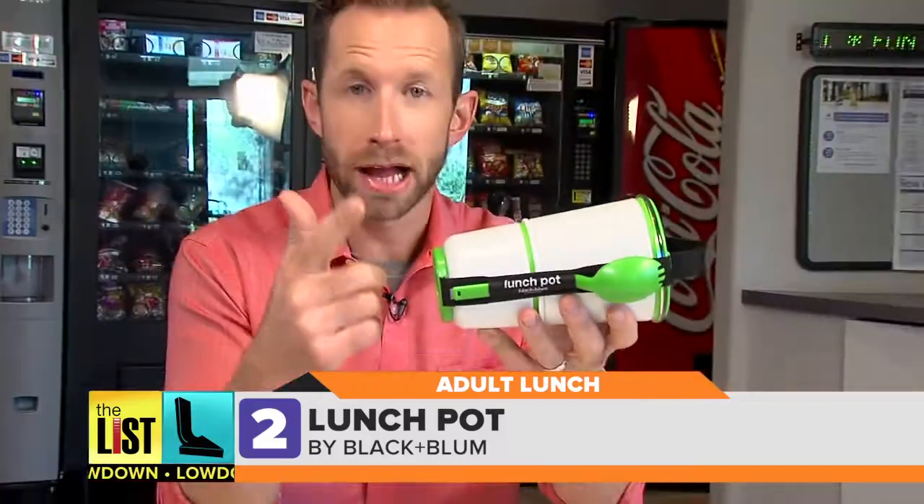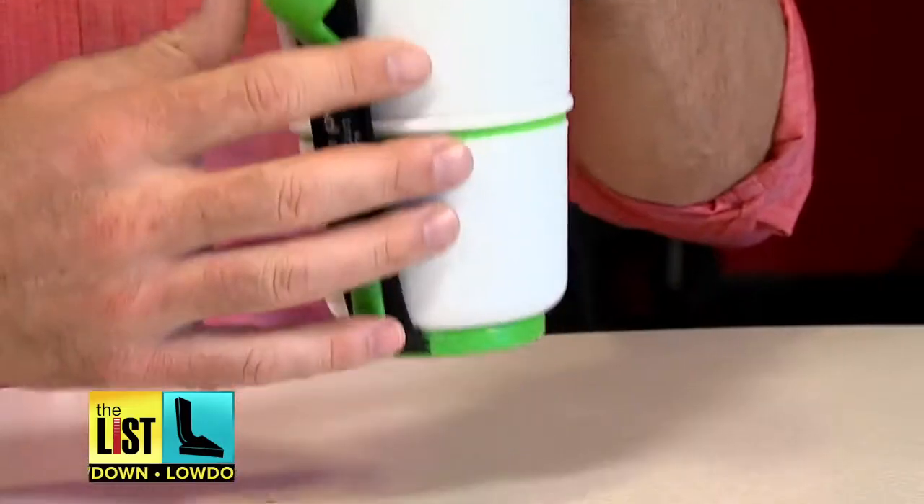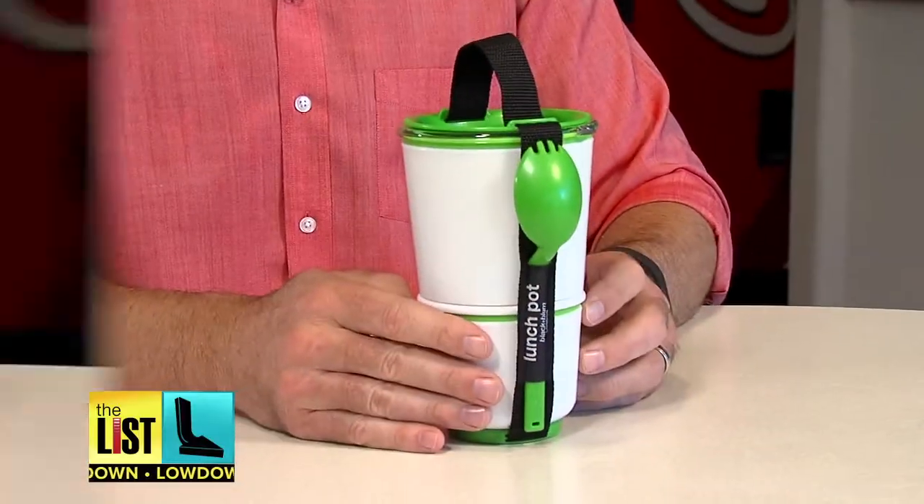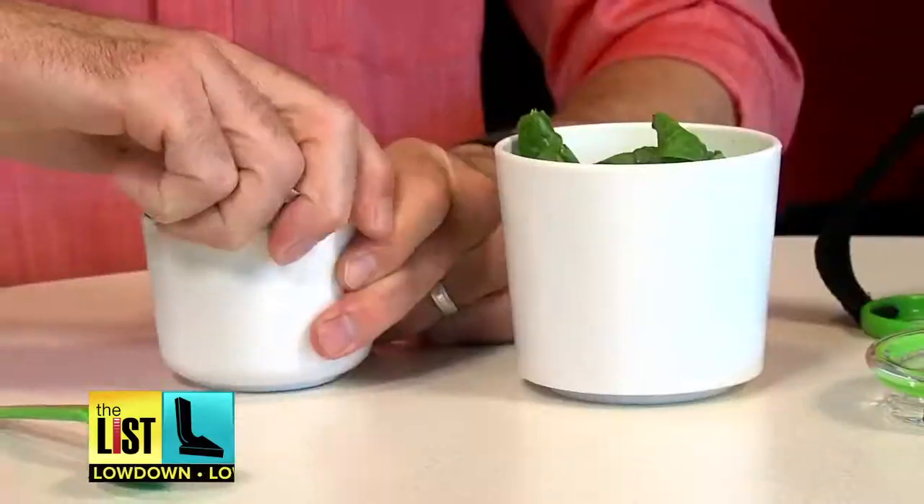And next, the Lunch Pot from Black & Blum. With two separate containers, it's essentially a vertical bento box. And hey, who can say no to a spork? These watertight pots are BPA-free and microwave and dishwasher safe.